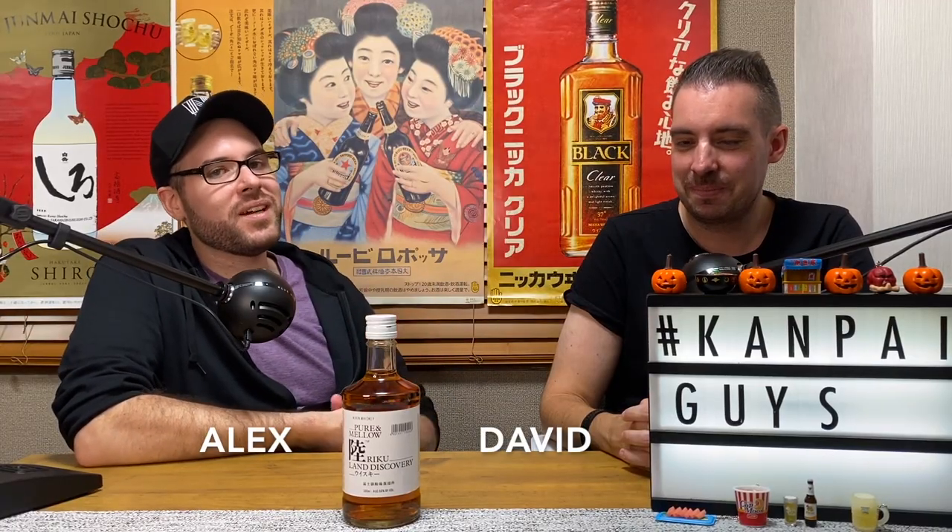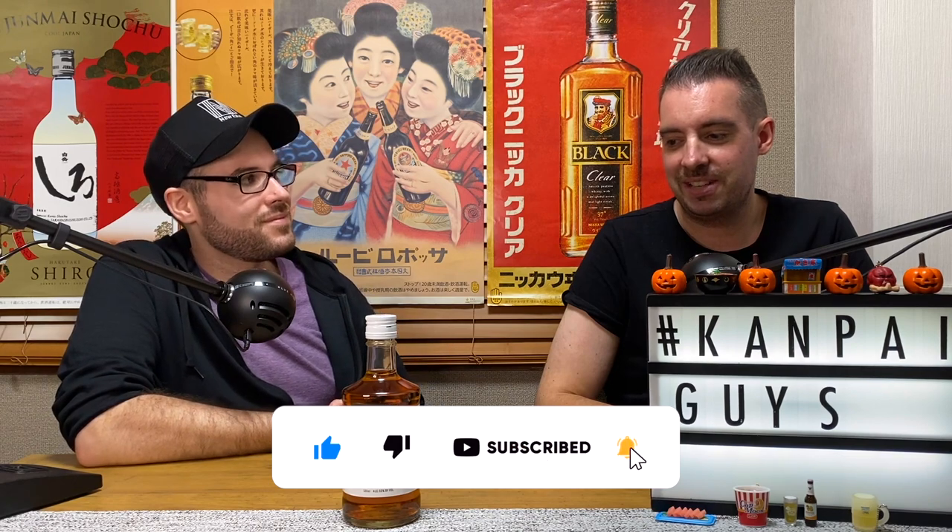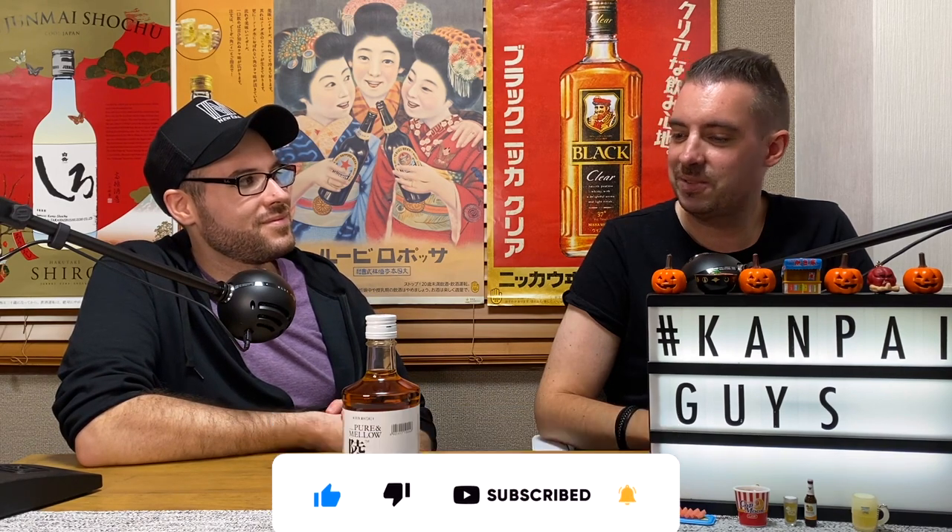Hey, welcome back. We're the Kanpai guys. We Kanpai so you don't have to — unless you want to. Today we'll be looking at the Kirin Riku. This is an entry-level blended whiskey at 50% alcohol by volume. Kirin themselves recommend some very interesting ways to drink this whiskey, which we will get into later in the episode. So Alex, let's enter the Land of Discovery.